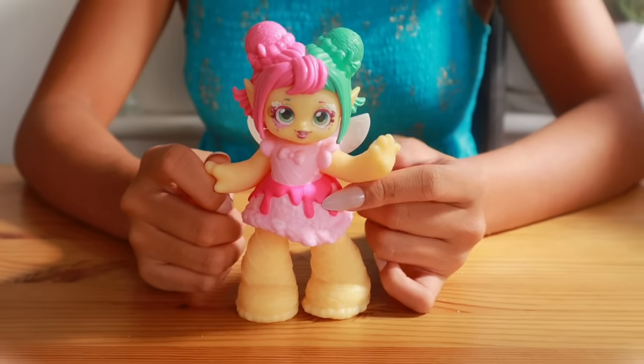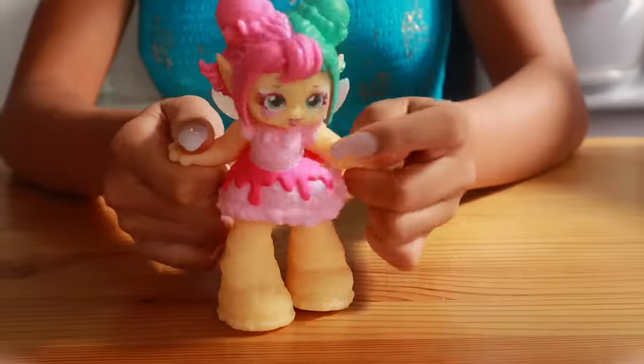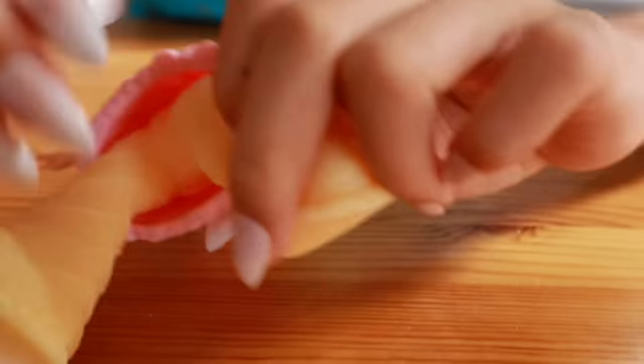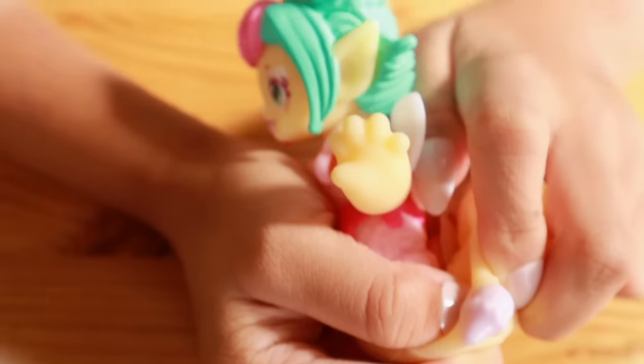This is Sundae Melts. Look, it's an ice cream charm.